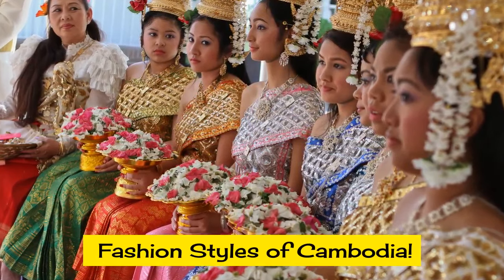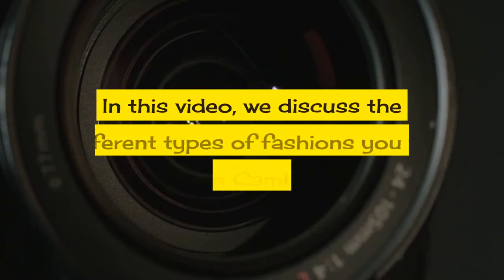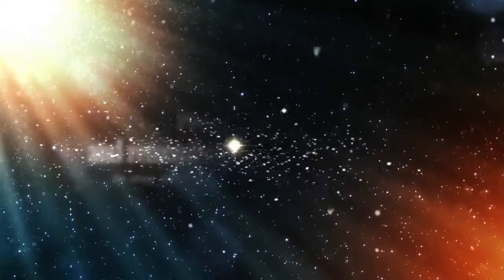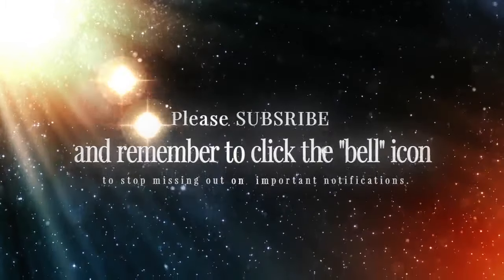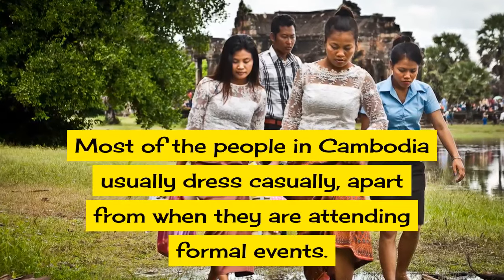Fashion styles of Cambodia. Cambodia is a country that is full of color and its fashions are no different. In this video we discuss the different types of fashions you will find in Cambodia. Most of the people in Cambodia